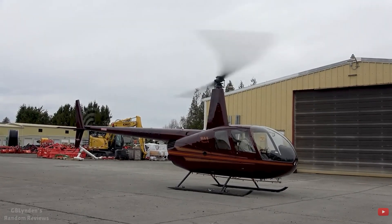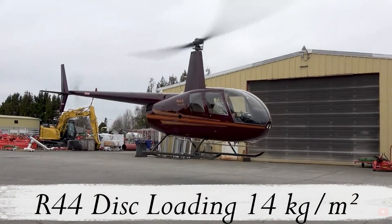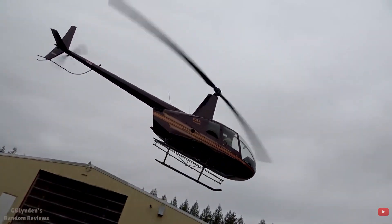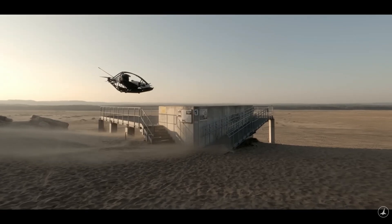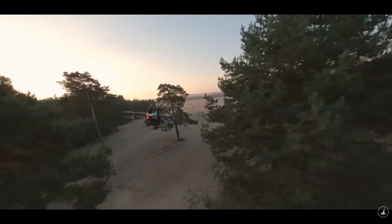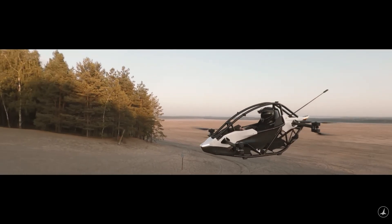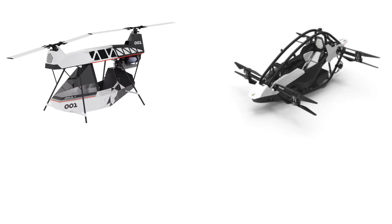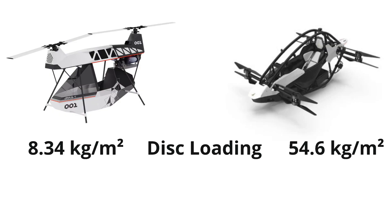It is lower than the lowest disc loading rotorcraft, the Robinson R-22 helicopter, which has a value of 14 kilograms per square meter. To put this further into perspective, let's compare it to another well-known single-seat aircraft, the Jetson One. From image analysis, the Jetson One's estimated rotor diameter is around 1.08 meters. The total disc area comes out to be 3.66 square meters for all rotors. The takeoff weight with pilot for the Jetson One is 200 kilograms, resulting in a disc loading of 54.6 kilograms per square meter. So we have two aircraft with dramatically different disc loadings: 8.34 kilograms per square meter for the Yanis One as opposed to 54.6 kilograms per square meter for the Jetson One.